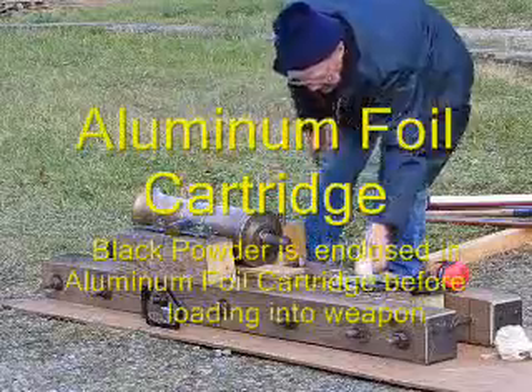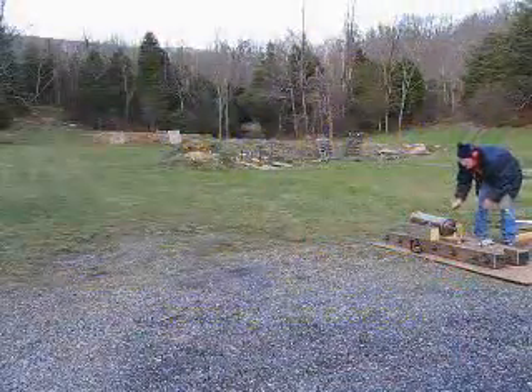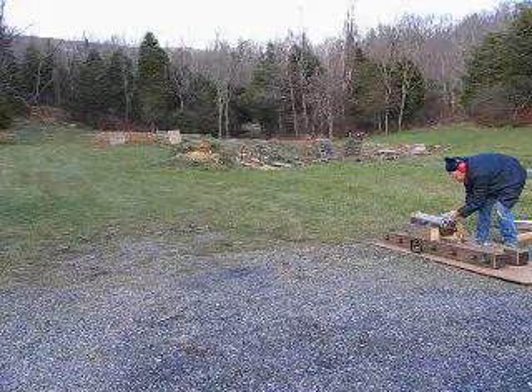Now, Mr. Ed's going to load the powder into the chamber — this is a chamber — three ounces of FG powder. Go ahead and light them up, Mr. Ed. The six-pound ball, same elevation as round number one.